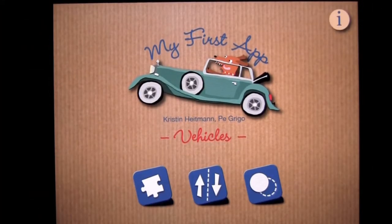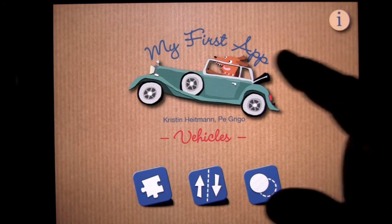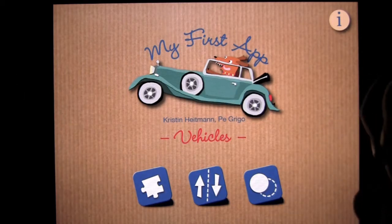Crazy Mike from crazymikesapps.com with an iPad app demo update for my first app, Vehicles by App Media. This application is in the games category, is iOS universal, working on the iPhone, iPod Touch, and iPad, all for only $1.99. This colorful interactive picture application introduces young kids to a variety of vehicles throughout three amusing and animated game activities. Let's jump into the action right away.